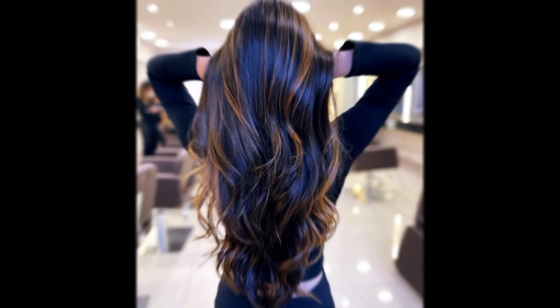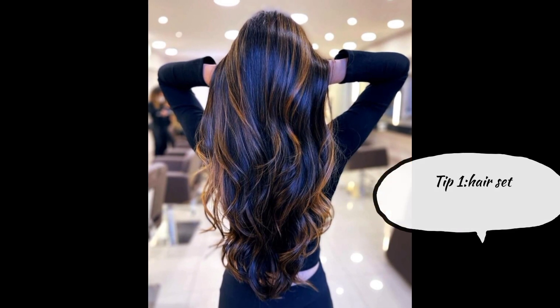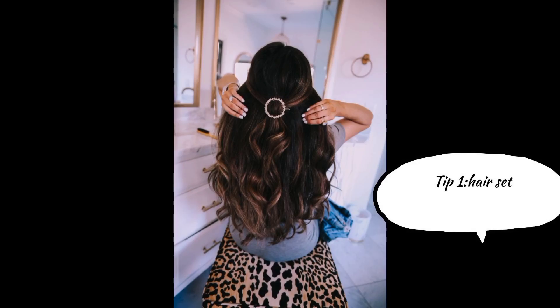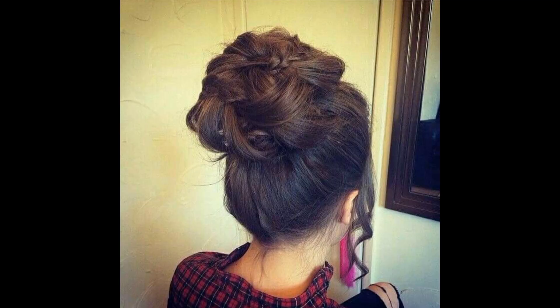First tip will help with hair set. Hair is part of simple and basic tips for women to look attractive.